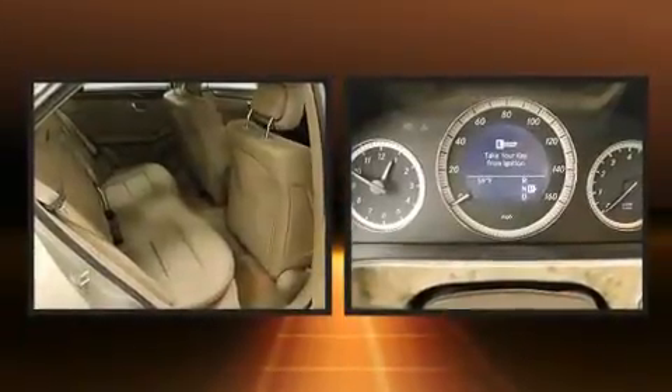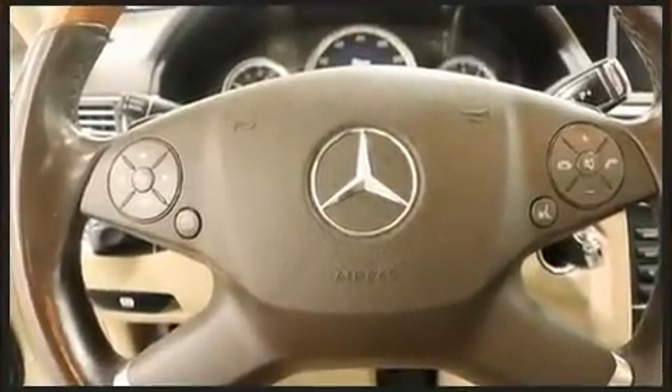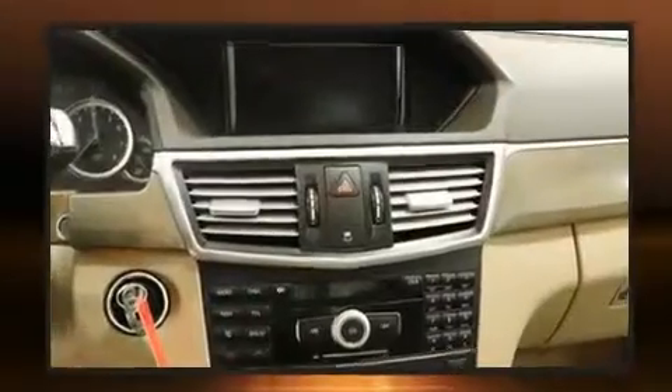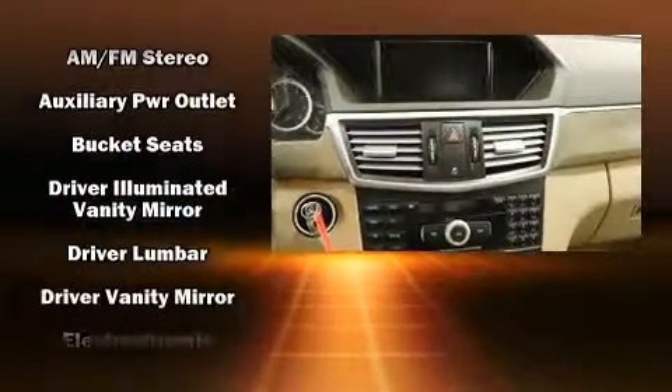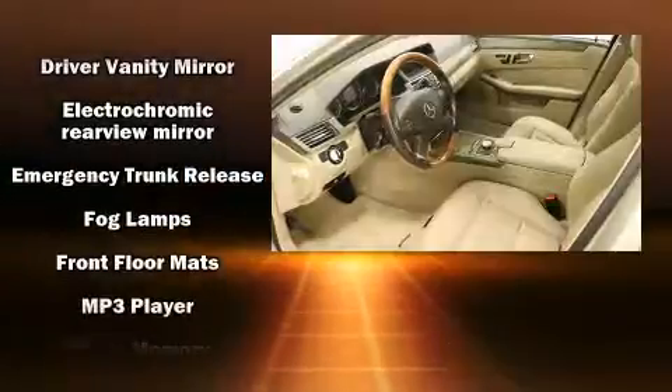Mercedes-Benz ensures the safety and security of its passengers with equipment such as dual front-impact airbags with occupant-sensing airbag, head curtain airbags, brake assist, and anti-whiplash front head restraints, as well as a security system.